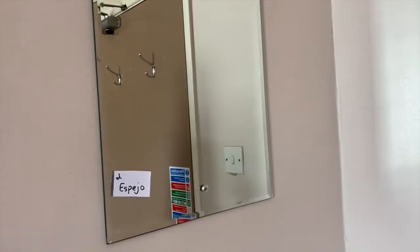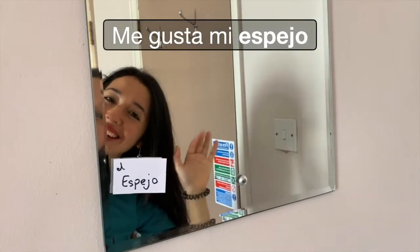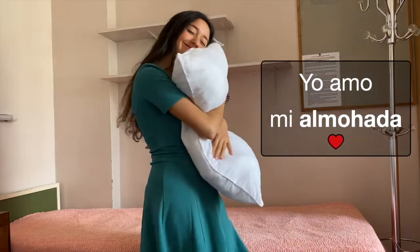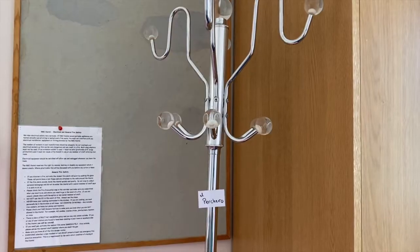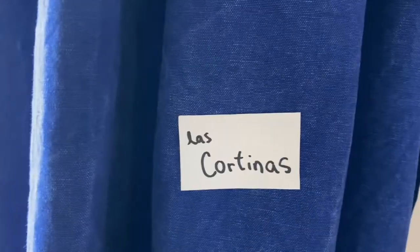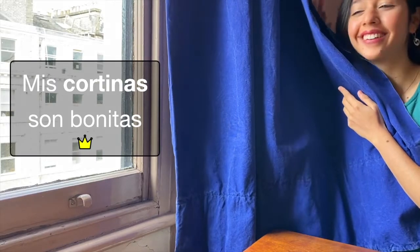El espejo. Me gusta mi espejo. La almohada. Yo amo mi almohada. El perchero. No me gusta mi perchero. Las cortinas. Mis cortinas son bonitas.